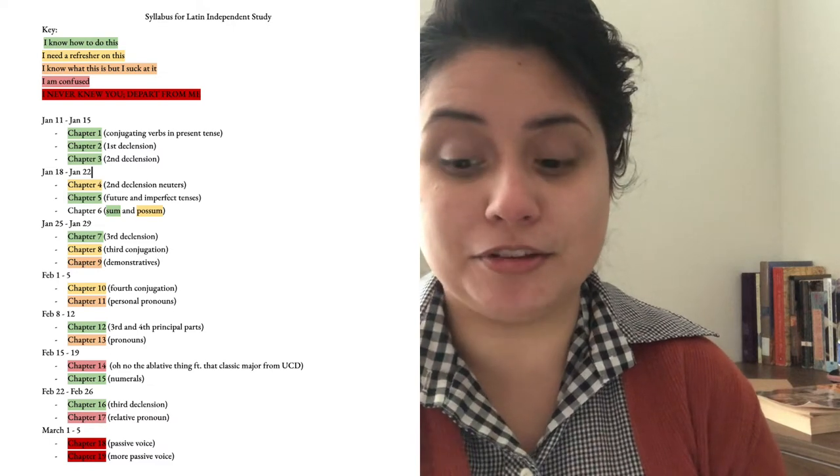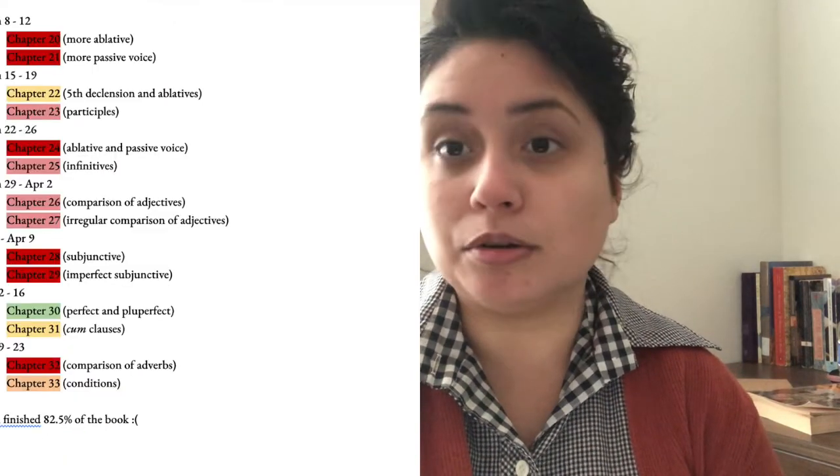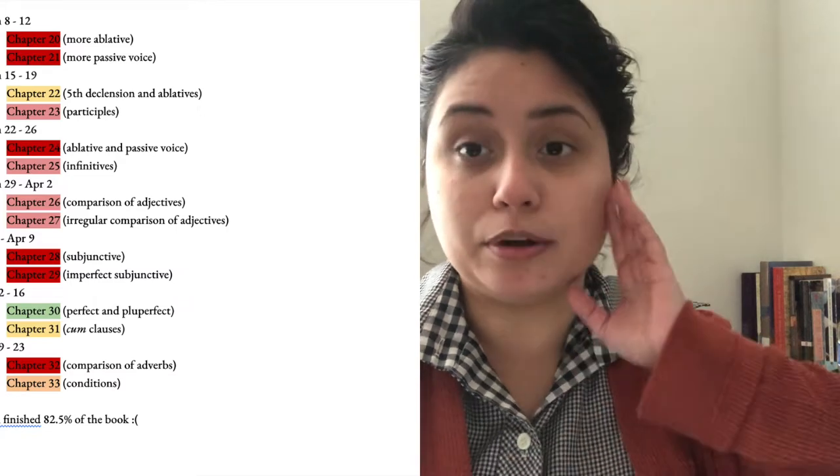As you can see right here, I created my own syllabus using the textbook my professor selected as reference. I went week by week and decided I would do two or three chapters per week, so at the end I'll have finished 82.5% of the book — which I think is pretty good for a semester. I also color-coded the chapters based on how well I understand the content. It's a bit like making lesson plans — education majors talk about how hard it is and how frustrating it is when you have to change things last minute. Even if you just have a simple schedule with a small sentence about what you're doing that week, it really helps solidify the independent study in your mind, so you always know what's next.